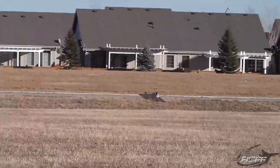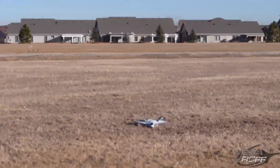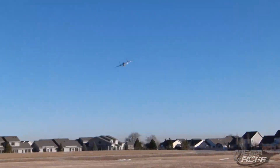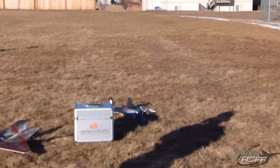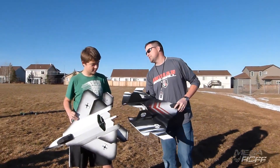I'll get Colton. Heads up. Heads up. Oh my God. Okay, well, Colton, go ahead and tell them the good news, man.